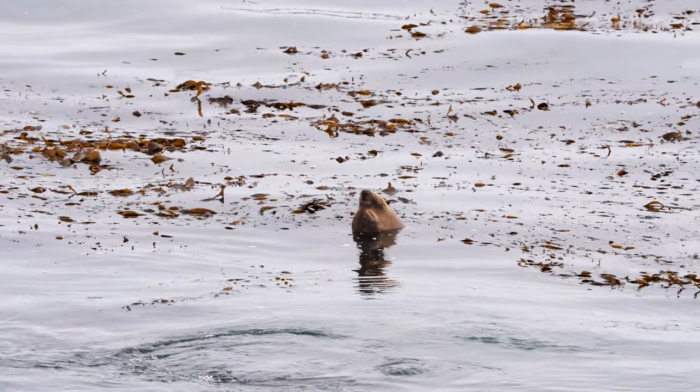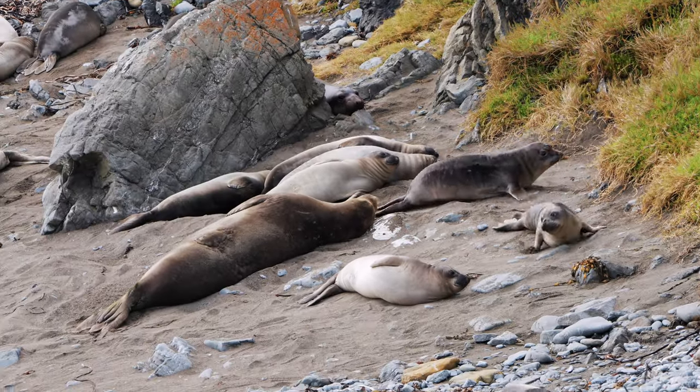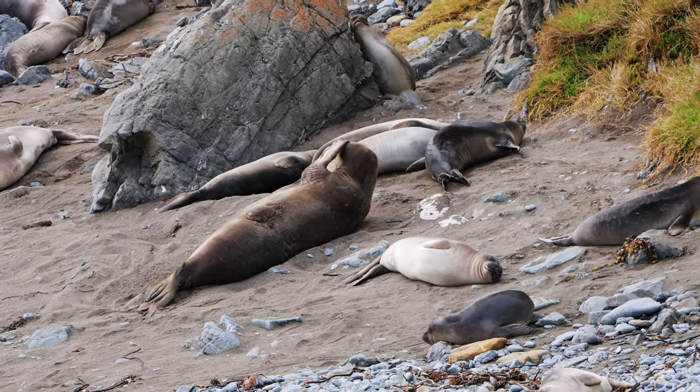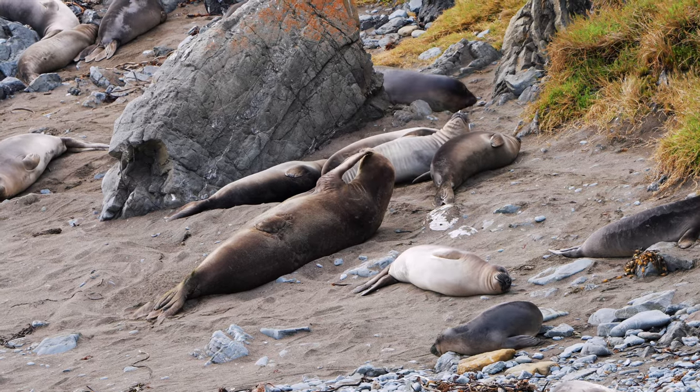Our next stop was the Elephant Seal Vista Point, where we hiked along the coastal trails, stopping for a while to observe the seals basking along the coast. It's a must-see, because there's no place outside of the Channel Islands to see these world's largest pinnipeds up close. We were excited to go into town for dinner and discovered the Black Cat Bistro on Main Street — it was great.